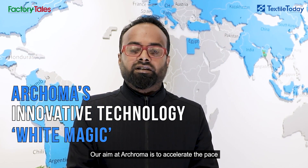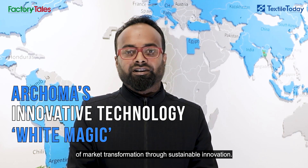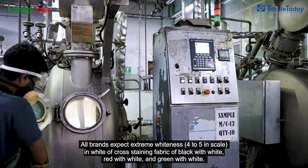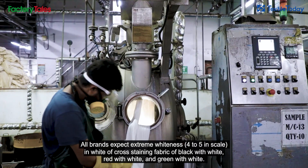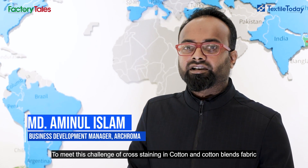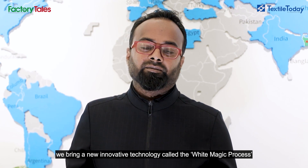The color is not stained on the white ground. In this case, we have made the transformation of the market in a sustainable innovation. In the fabric processing, all the brands like black, red, green and white are recommended by 4 to 5 extreme whiteness. I hope that we will be able to do the process with the cotton blender. We will not be able to do this without innovative technology. This is the White Magic process.